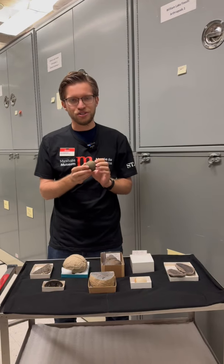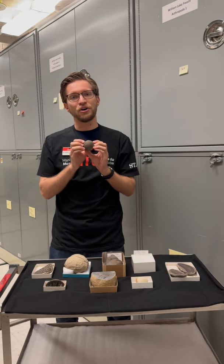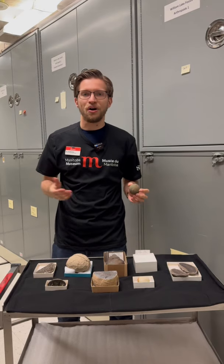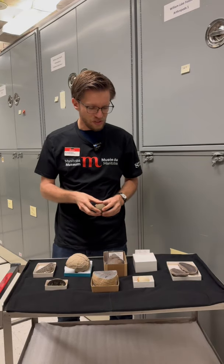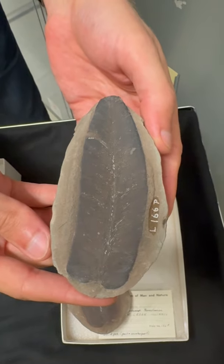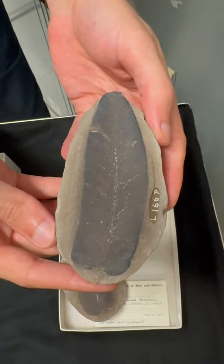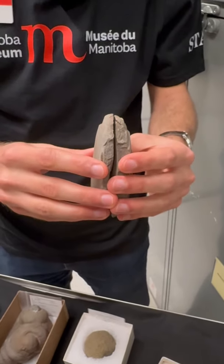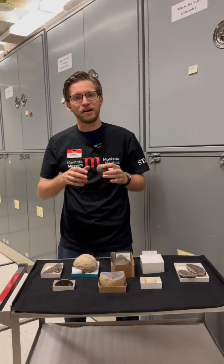These are structures that geologists call concretions, and they are actually completely geological in origin. Essentially what happens is you get a small fragment of some mineral, or sometimes a dead plant or animal part, and then around that fragment or nucleus, you start to get mineral growth within the sediment that that thing was buried in.